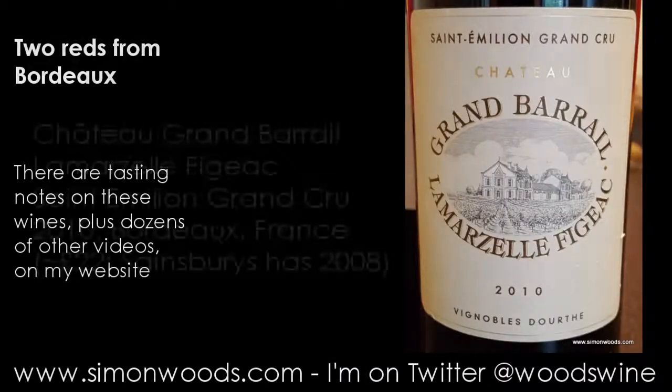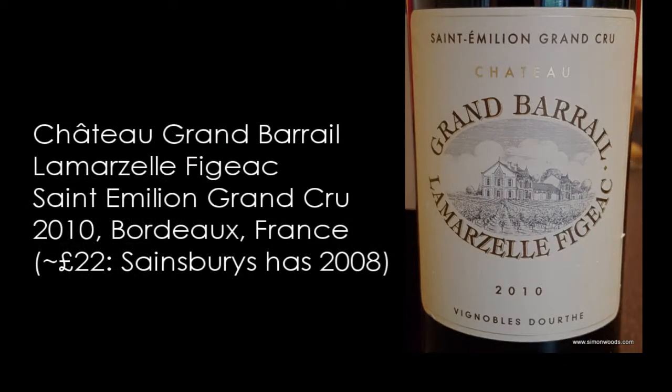Let's see whether this is a decent Saint-Emilion. It's Chateau Grand Barret La Marseille Figeac — just about fits on the label. Saint-Emilion Grand Cru, 2010. So let's give this one a whirl.